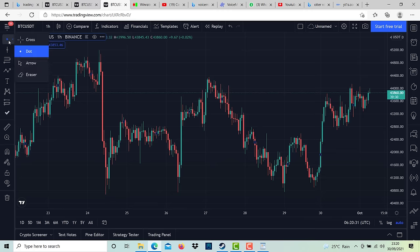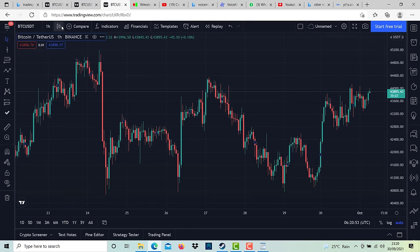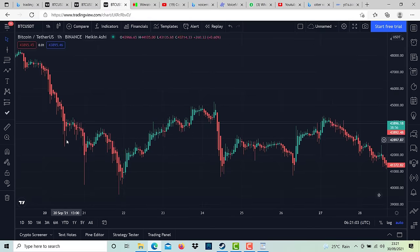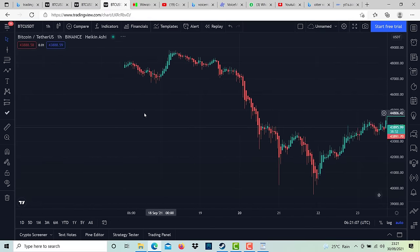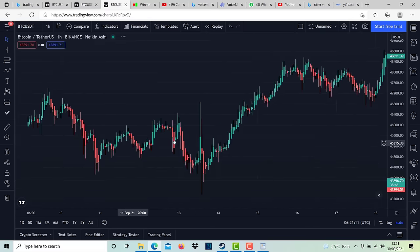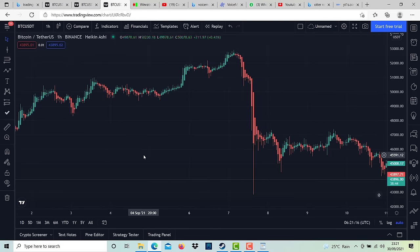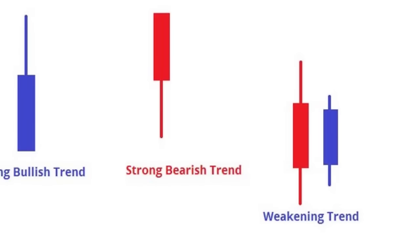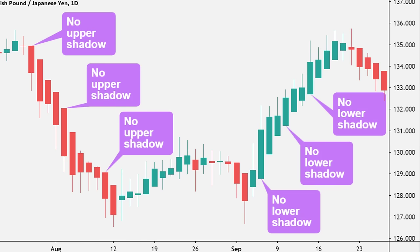The first step is to switch from candle to Heikin Ashi chart. Heikin Ashi candles make it much easier to identify trends in the market. In a strong uptrend, there are two main things you'll want to look out for. The first is a large green body. The body is simply the thicker part of the candle and the wicks are the very thin parts on the top and bottom. When we see a large green body on a Heikin Ashi candle, this indicates that we're in a strong uptrend.